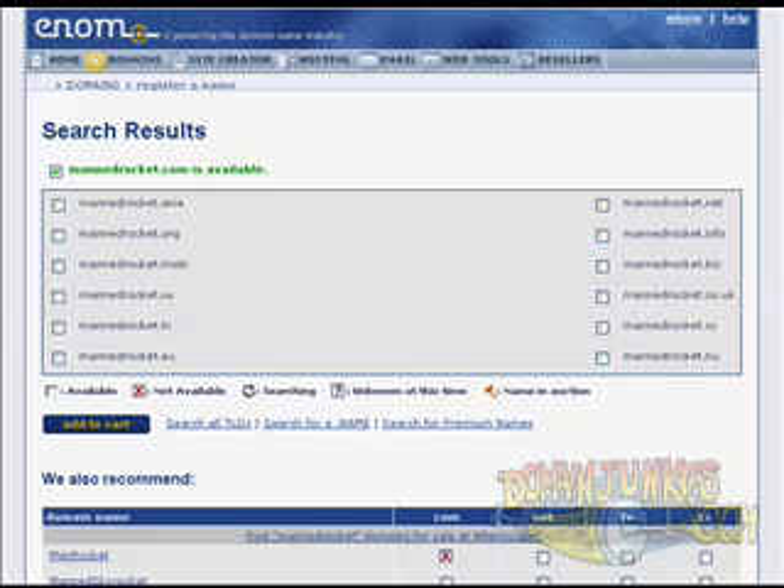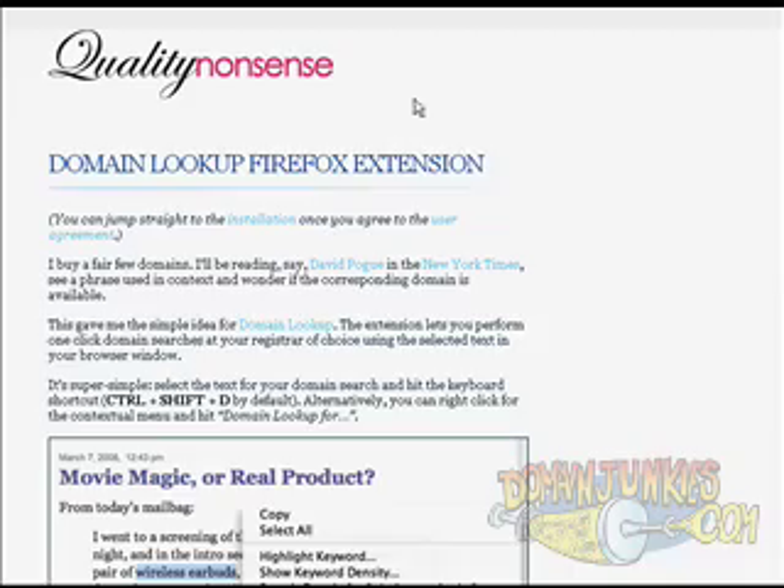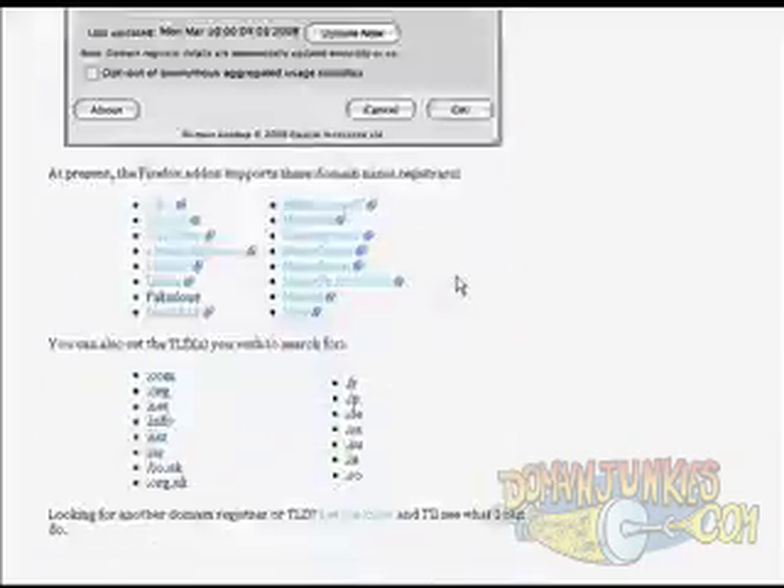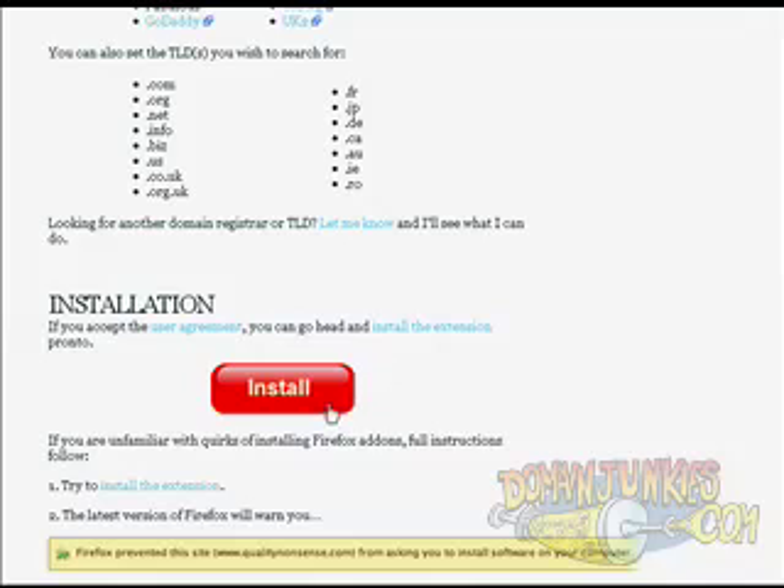Check it out — go to qualitynonsense.com and you can see the domain lookup extension in action. It's pretty quick and easy to install: just visit the website and click on the big giant install button. Hope this helps.